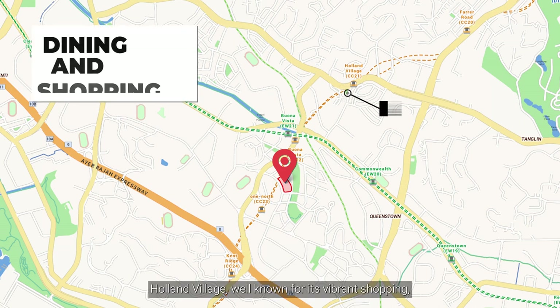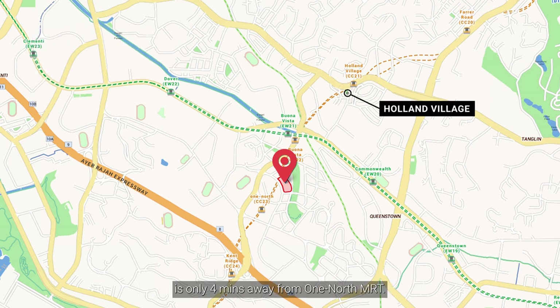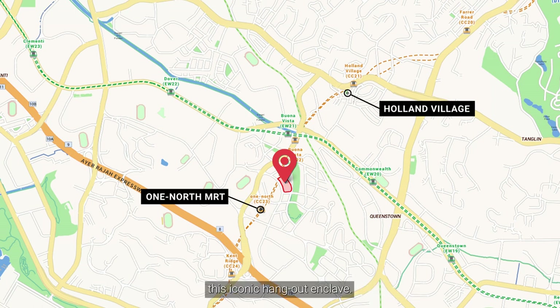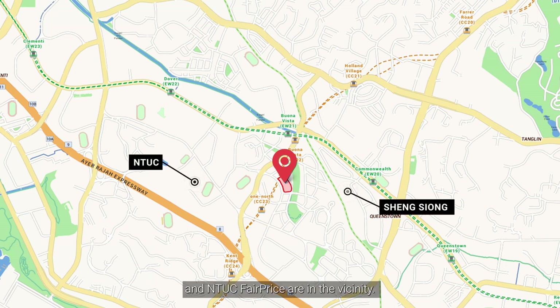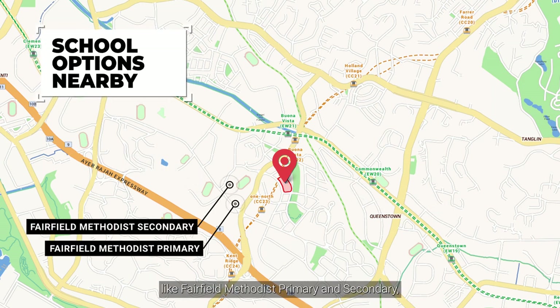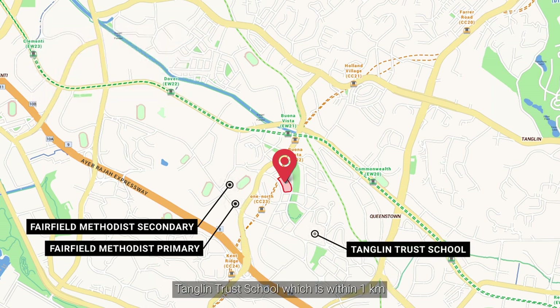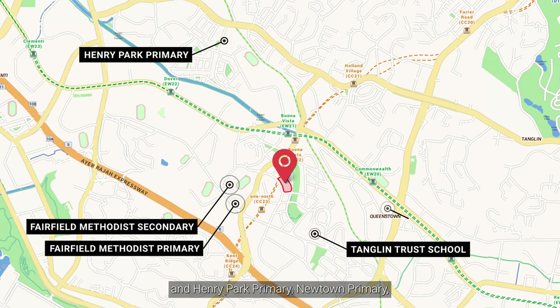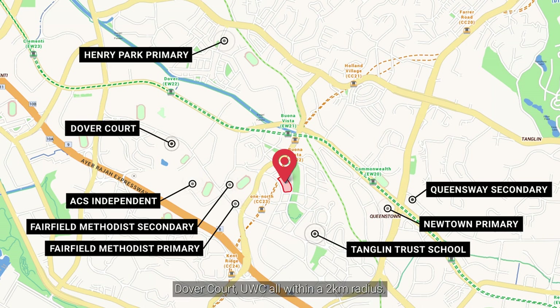Holland Village, well known for its vibrant shopping and home to a plethora of hip restaurants, bistros and bars, is only 4 minutes away from one-North MRT. You will have your weekends waiting for you to discover this iconic hangout. Supermarkets such as Sheng Siong and NTUC FairPrice are in the vicinity. Families will appreciate popular schools like Fairfield, Maris Stella Primary and Secondary, Nanyang Trust School which is within 1km, and Henry Park Primary, New Town Primary, Queensway Secondary, ACS Independent, Dover Court and UWC, all within a 2km radius.